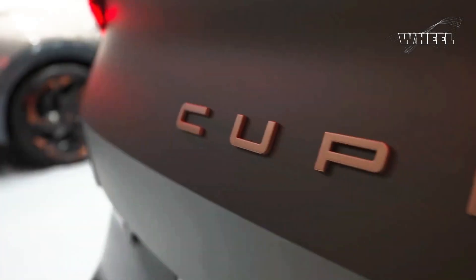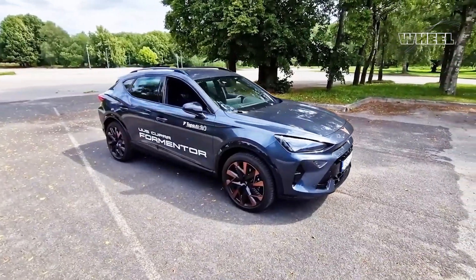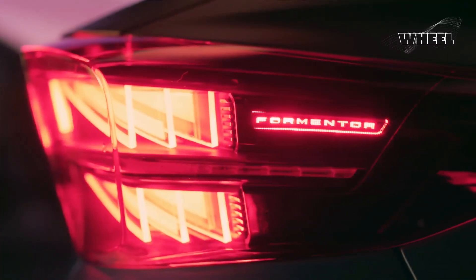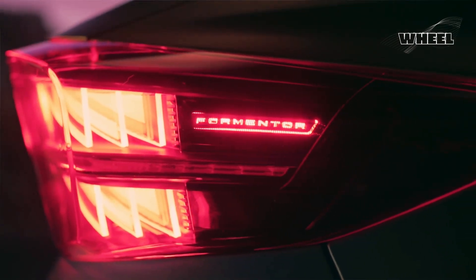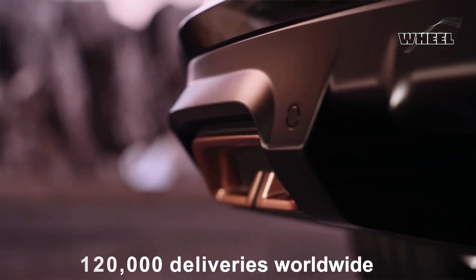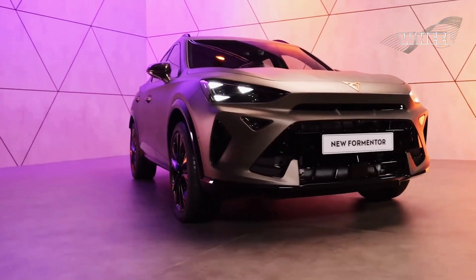The new Cupra Formantor arrives to build on the success of its predecessor. The Cupra Formantor is the company's bestseller and the best-selling ACV in Europe. It topped the sales charts with more than 120,000 deliveries worldwide last year, up 23% versus 2022 — strong results for the first vehicle uniquely designed and developed by the brand.